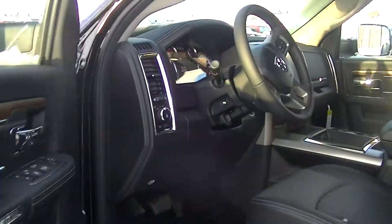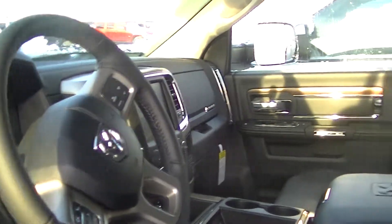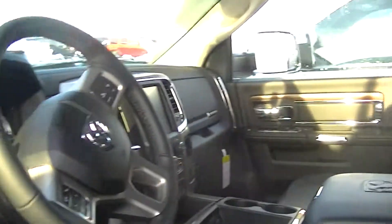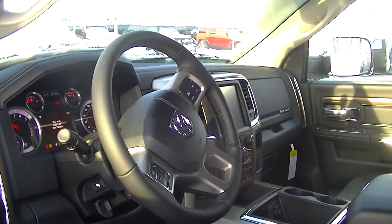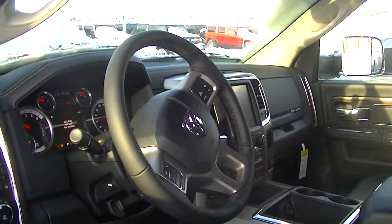I've run down the truck real quickly here. I wanted to send you a video instead of pictures so you get a better idea of what you're looking at. It's got the Laramie badging all over it as well. Thanks for watching Vern — I'll talk to you via email and if you have any questions give us a call at 780-473-6388. It's Rudy at Londonderry Dodge. Thanks.